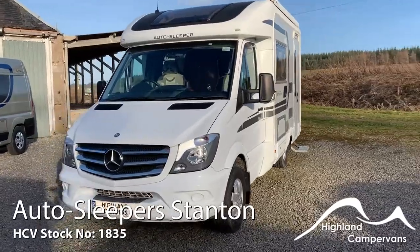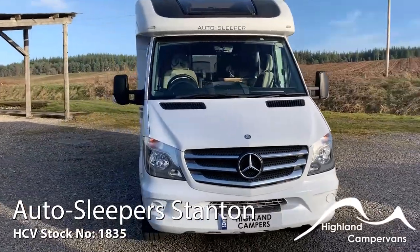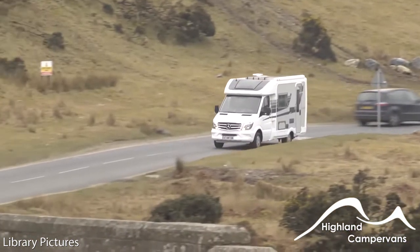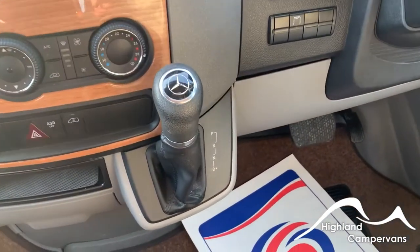It's a big looking motorhome that's actually only 5.98 metres long, so it packs a lot of punch. Just like its 2.2 litre turbocharged Mercedes power plant that eats the miles while keeping you relaxed and fresh, thanks to its 7-speed automatic gearbox.